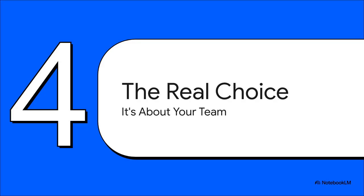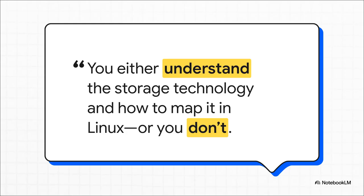So after going through all this tech, where do we actually land? The truth is, the real choice here isn't just about the technology itself — it's about the people who have to live with it, the people who have to manage it. The real choice is about your team. A true Linux expert, a real storage guru, can make any of these systems work. But not every team has that kind of deep knowledge on hand. The best technology in the world is useless if your team can't confidently support it when things inevitably go wrong.